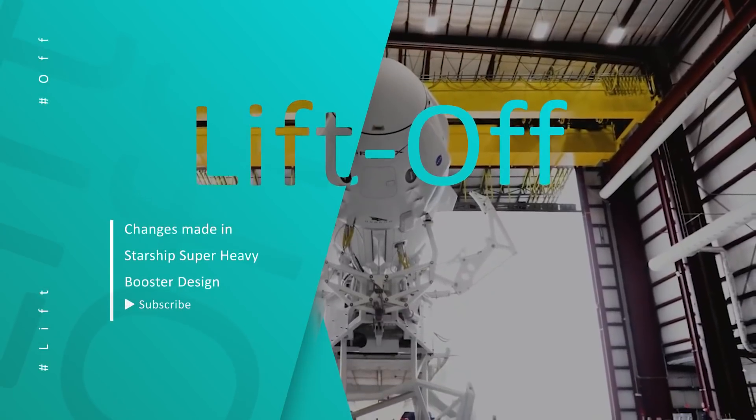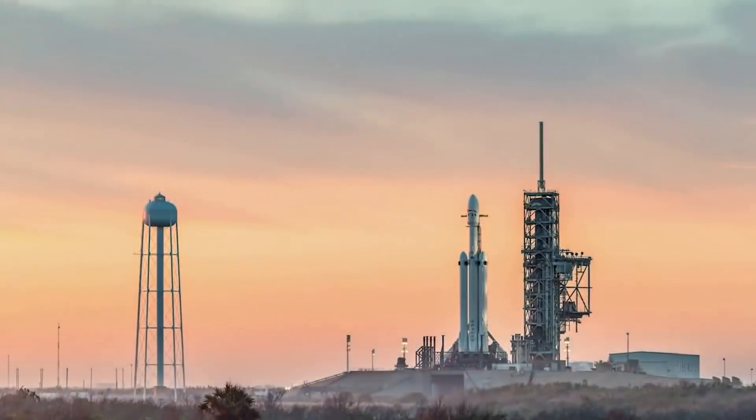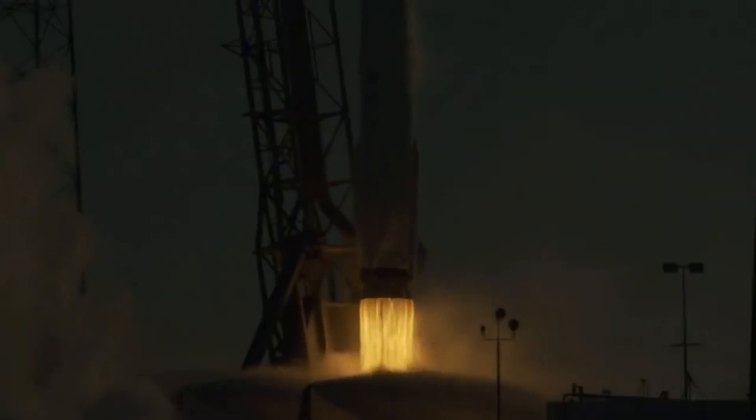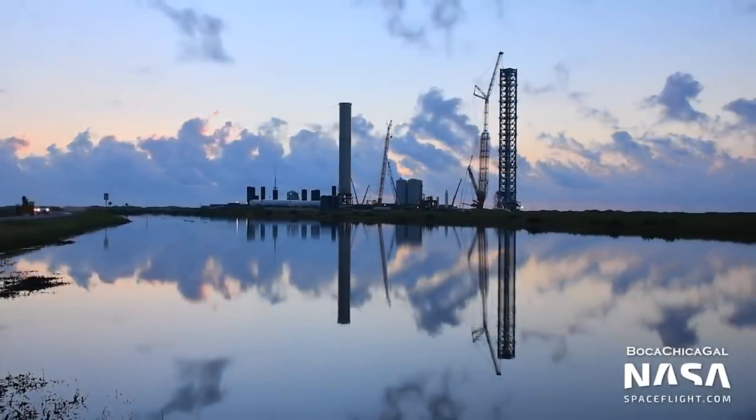Hello dear YouTube family, and welcome back to Liftoff, your first place where you can find daily news and updates of everything space and everything SpaceX. In today's episode, we will be telling you about the Super Heavy Booster 4 and latest changes.